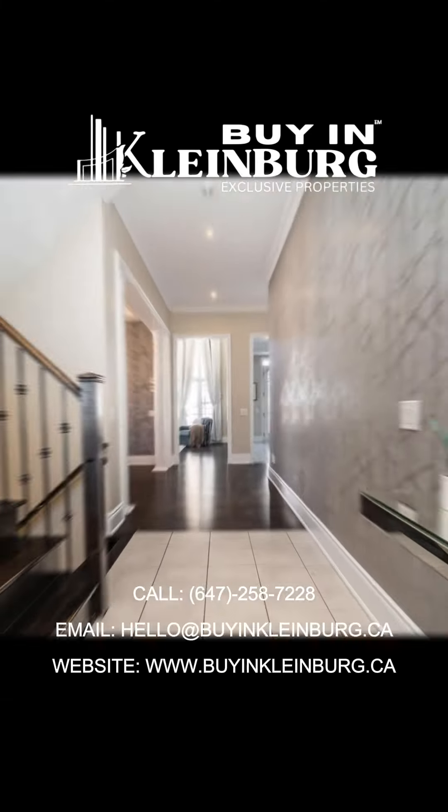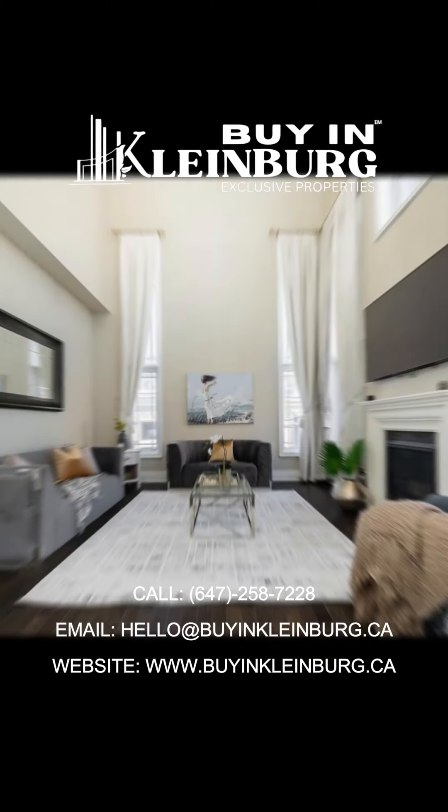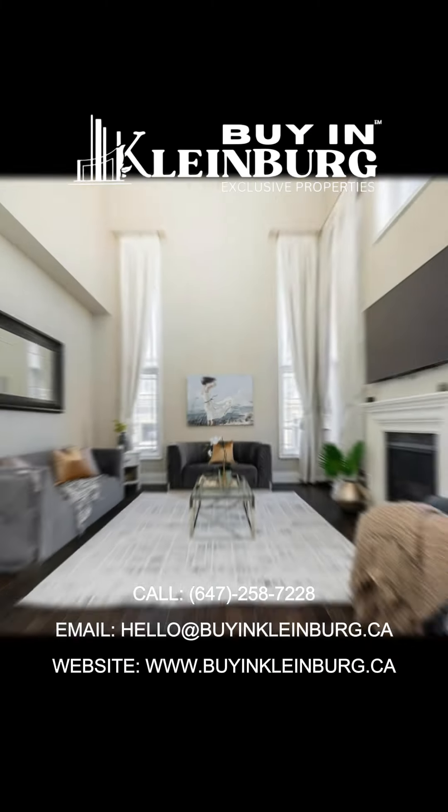The expansive corner lot offers ample space for six-car parking, making it ideal for families and guests. Situated in a sought-after community near top amenities, this home is a rare find.